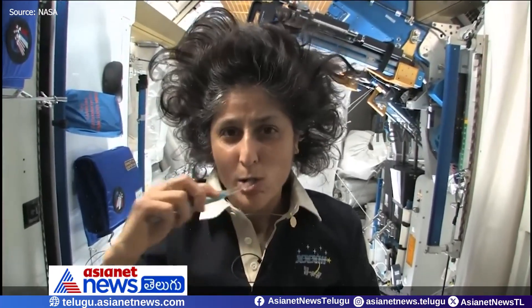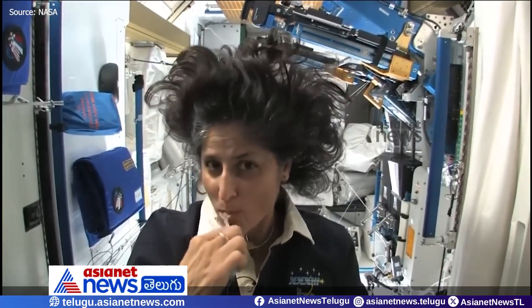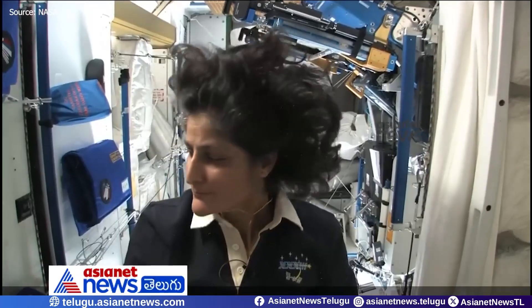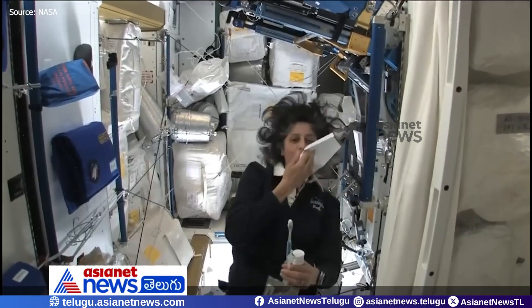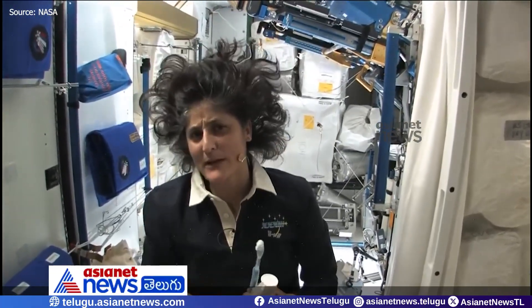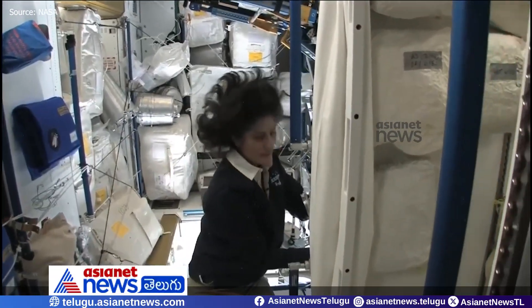Two options: swallow it — and it's sort of like mouthwash, but it tastes a little gross — or you can just spit it out in a paper towel and then you don't have to worry about it. The swallowing thing I wouldn't recommend at home. I'm only up here for four months so it's not that bad.